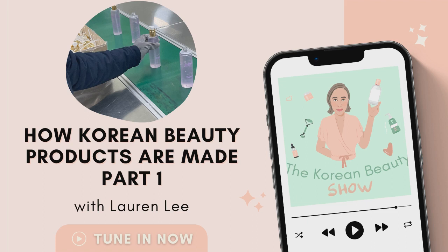Some of the smaller labs have a really close relationship with one particular brand and manufacture a lot of their stuff. In general, there are a couple of different ways that products get made in Korea. The three main ways are OEM, which is short for Original Equipment Manufacturing; ODM, which stands for Original Design Manufacturing; and then White Label. White Label is probably the easiest to explain because I think most people are generally familiar with it.